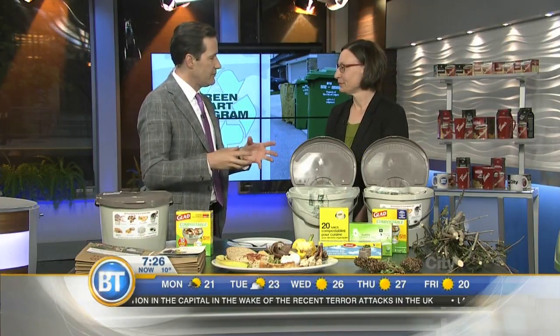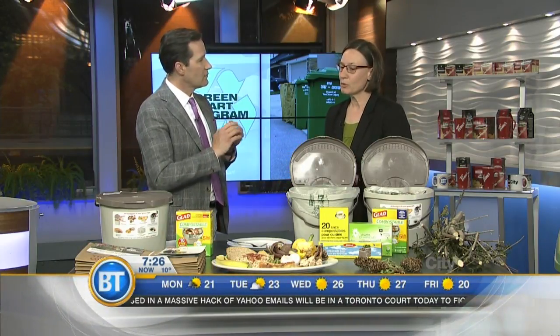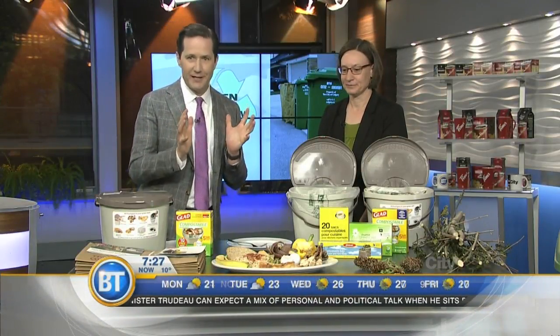After Stampede, those takeaway compostable plates — the paper ones you can buy in stores are accepted in the program. For other certified compostable serviceware, we need to make sure they'll break down in the time available at our facility, so we're holding off until we can do some testing to confirm they won't impact the quality of the finished compost. That may be coming down the road.